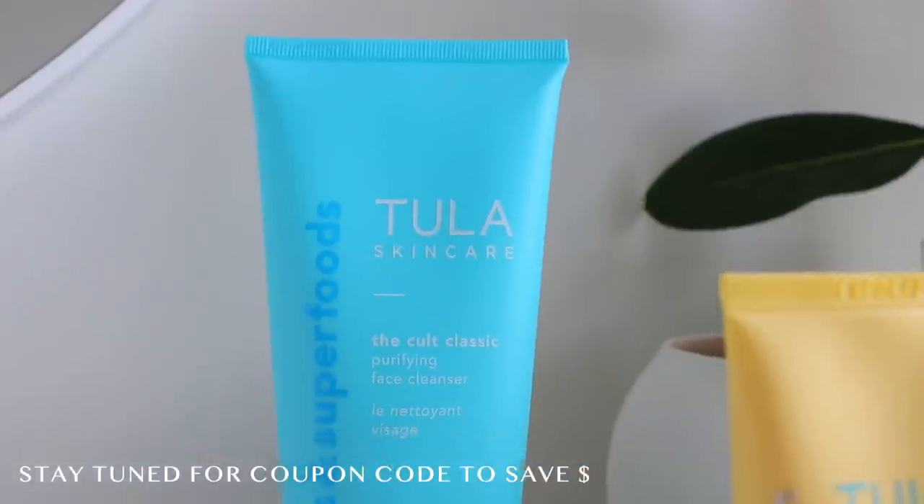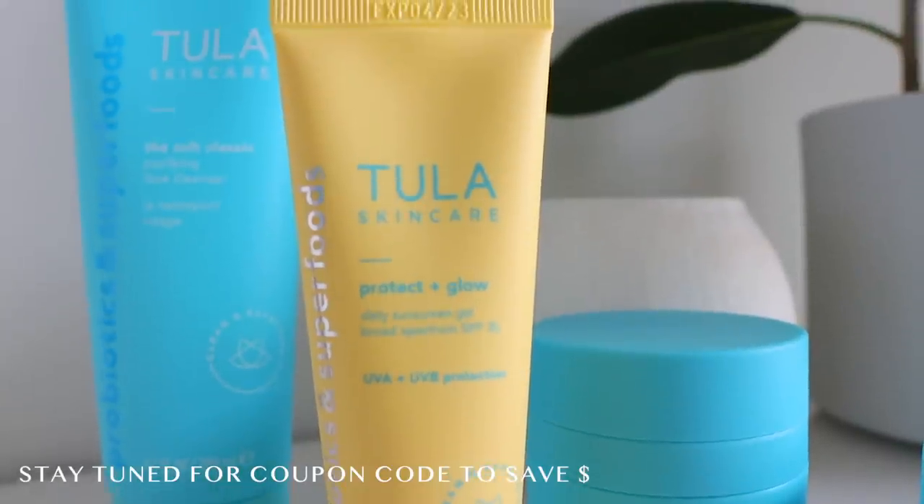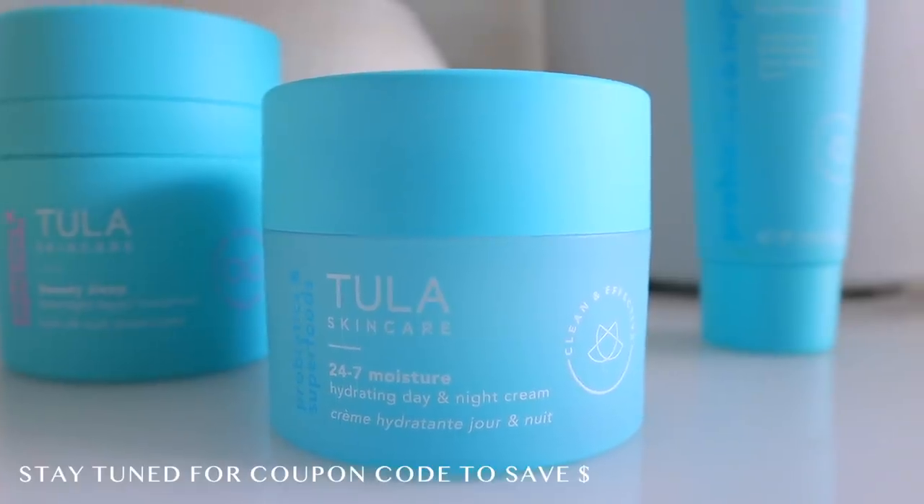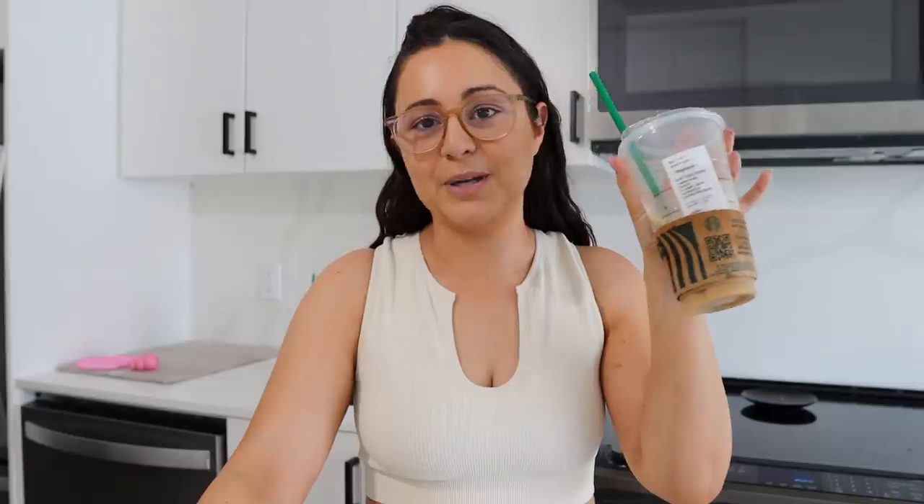I want to thank Tula for sponsoring today's video. I'm going to be showing you guys all the products I use at nighttime from them, and I'll also be sharing a coupon code, so make sure you stay tuned till the end of the video. I have my Starbucks over here — a lot of you guys are telling me you're trying this drink and you absolutely love it, so thank you for letting me know!